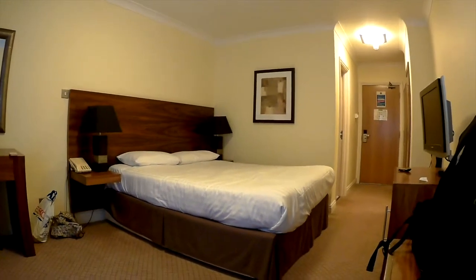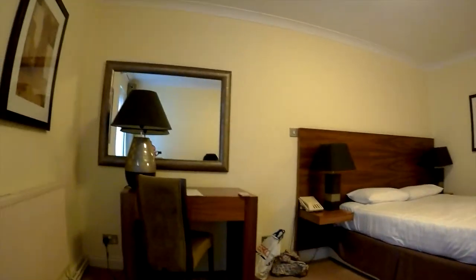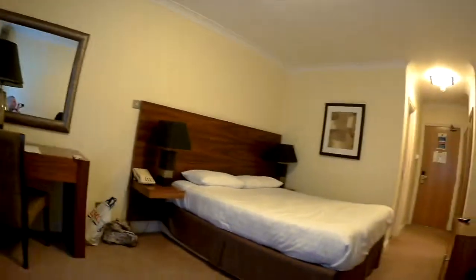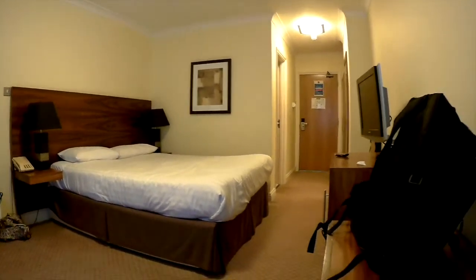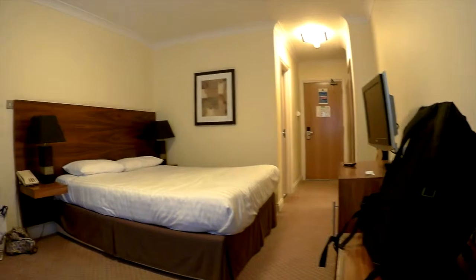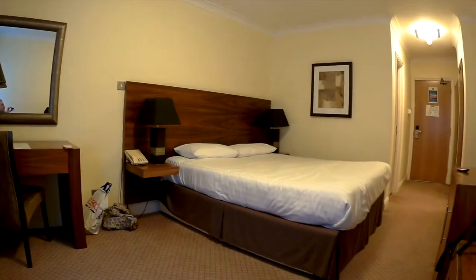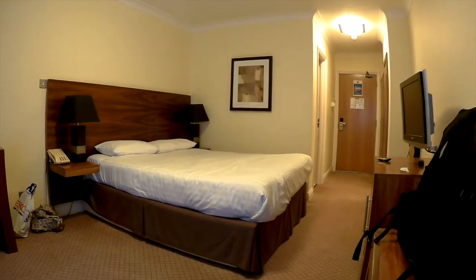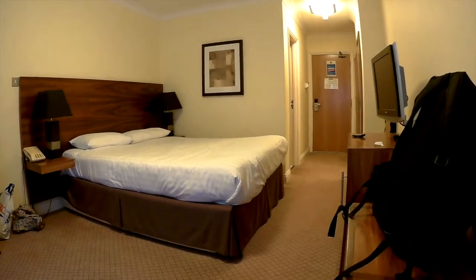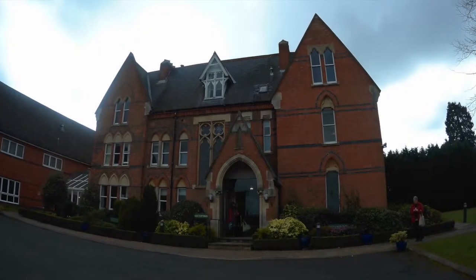Thank you very much for watching. Please check back — there are plenty more hotels to come. We've got one booked in Stockport, hotels in Cologne in Germany, and a few more spreading out over the next few months. Please check back and subscribe if you haven't already — thank you very much.